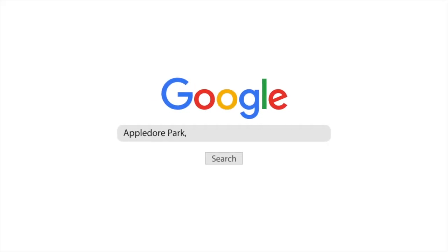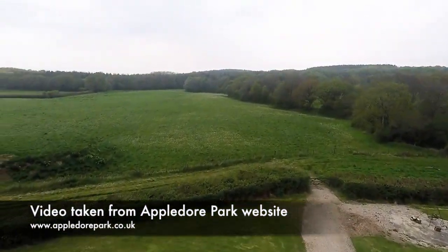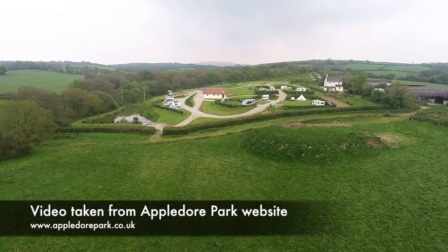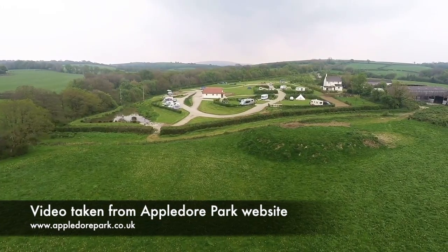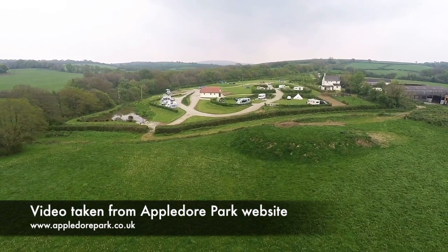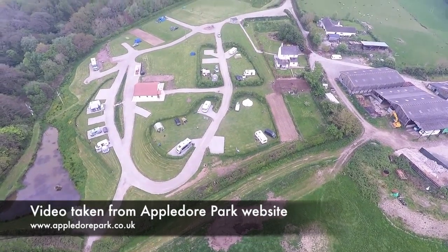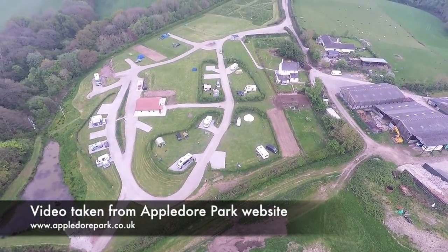Appledore Park, Okehampton. You're guaranteed some beautiful natural views while staying at Appledore Park, as it stands within the UNESCO North Devon Biosphere Reserve, close to the market town of Okehampton — perfect for any amenities you might need. The park was named one of the top 100 in the country in 2019, and if you stay here, you're guaranteed a relaxing time outdoors.